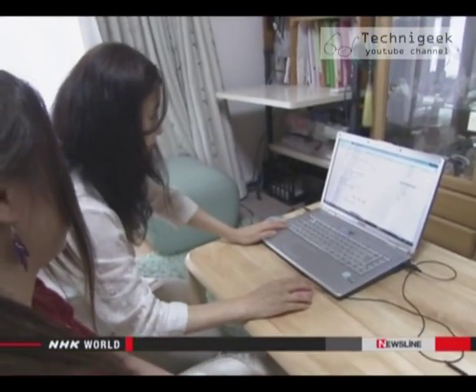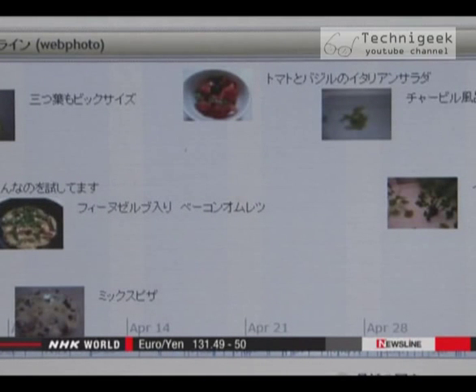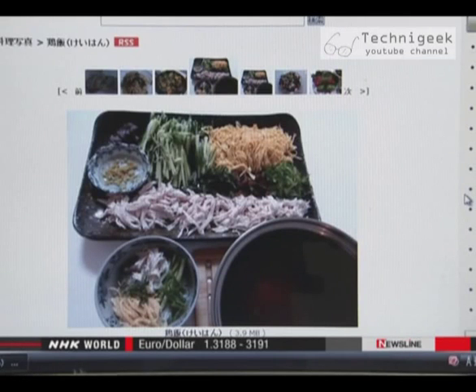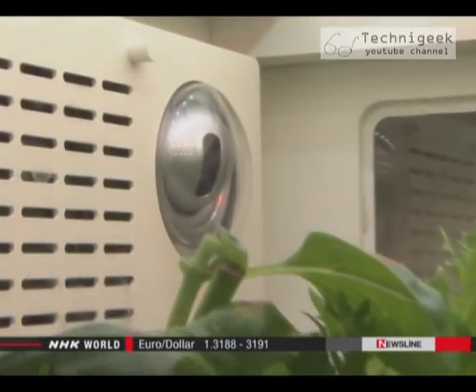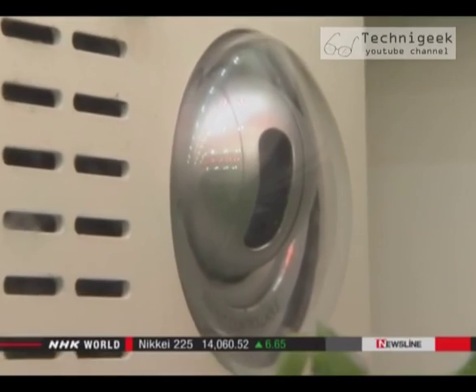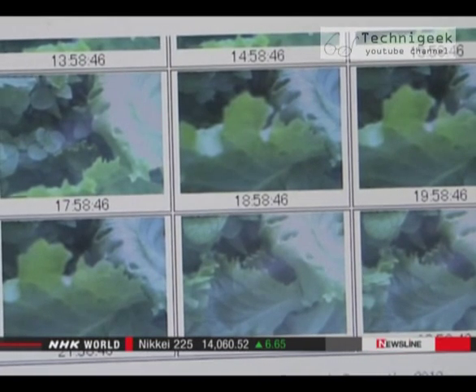The people behind the project have set up a website for trial users. They can upload information such as how well vegetables are growing or ideas for recipes, and they can take pictures with a built-in camera, showing them to farming experts and asking for advice. We are in the test phase right now, but we hope it will become a standard appliance.